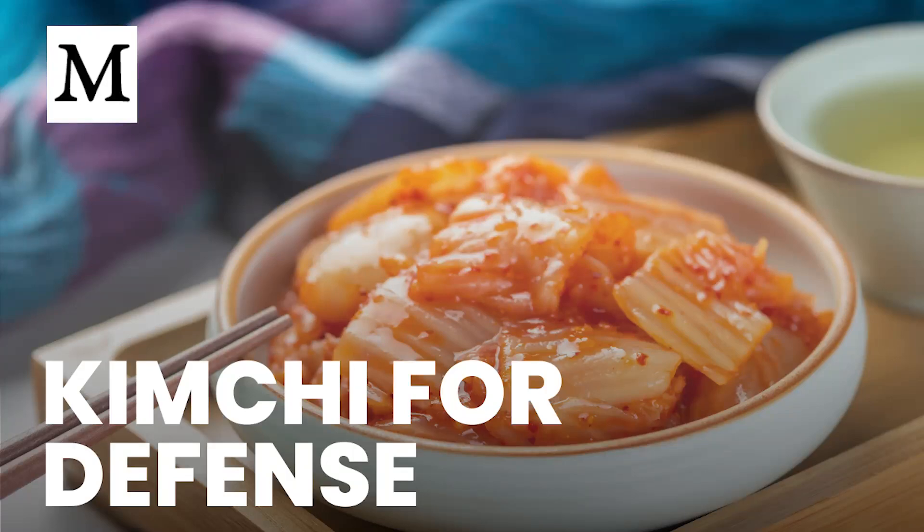Ever wonder why a spoonful of fermented cabbage could help you fend off winter colds without pushing your immune system into overdrive? Welcome to Dr. Mercola's Cellular Wisdom — stay informed with quick, easy-to-listen summaries of our latest articles, perfect for when you're on the go. No reading required. Subscribe for free at Mercola.com for the latest health insights.